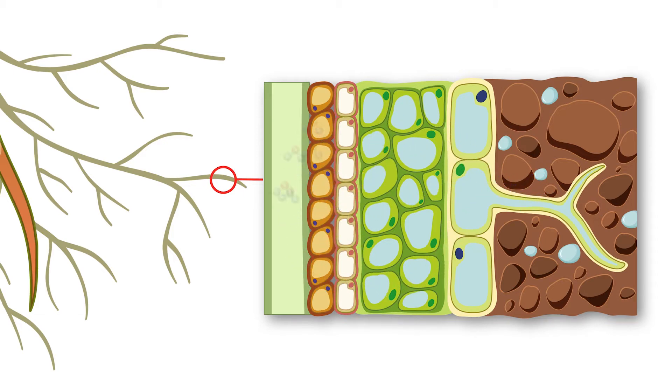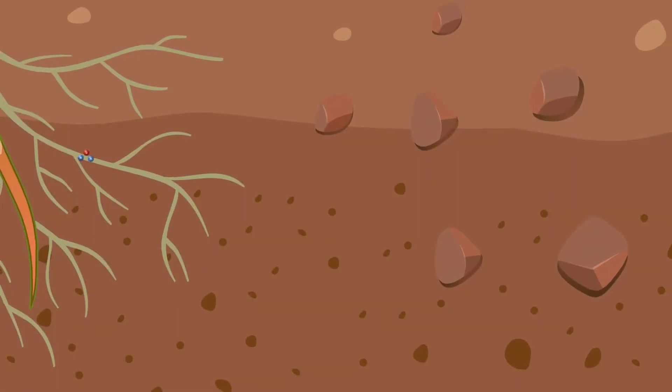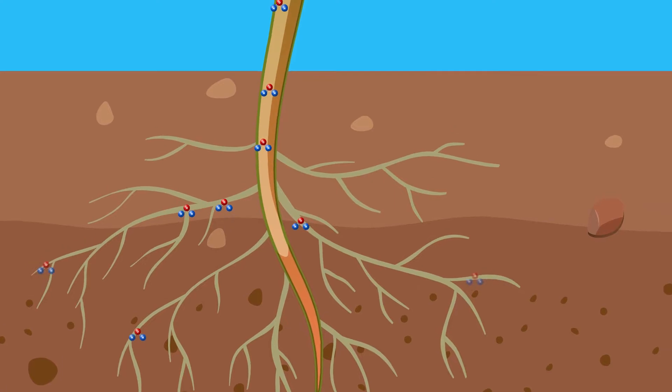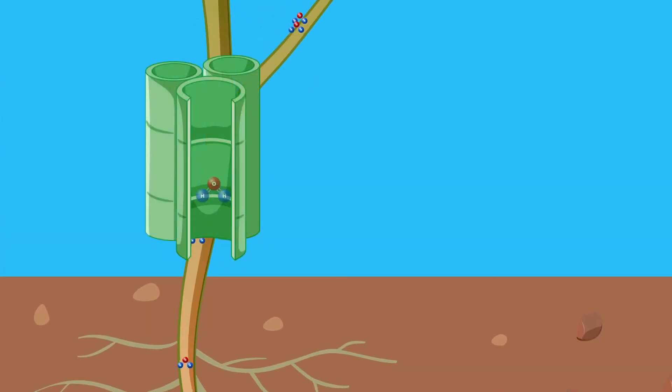Water moves from the root hairs into the roots. The roots contain specialised vessels called xylem. Water moves through the xylem, through the stem, to the leaves.